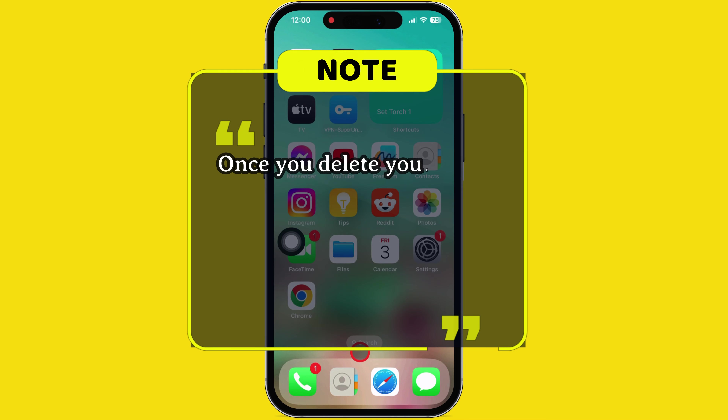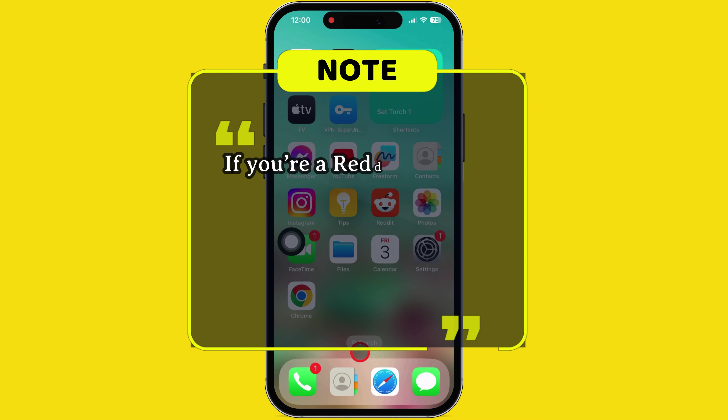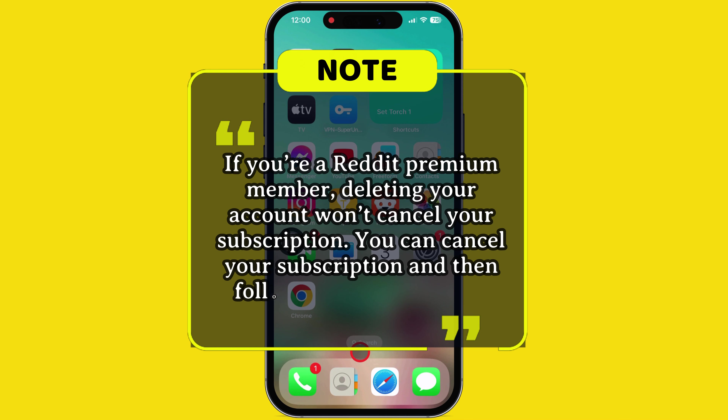Please note that once you delete your Reddit account, you can't reactivate it or log back into your account, but the posts and comments you've made will not be removed. If you're a Reddit Premium member, deleting your account won't cancel your subscription. You can cancel your subscription and then follow the delete account process.